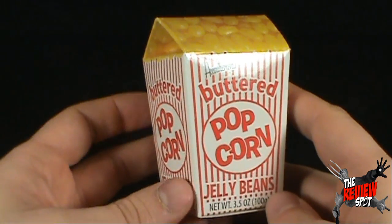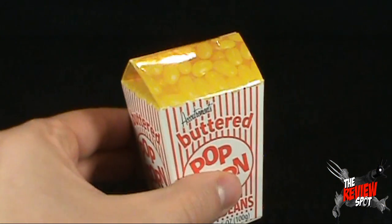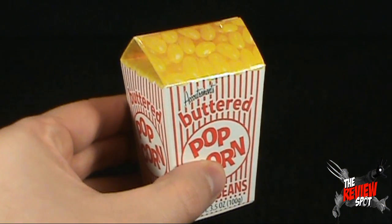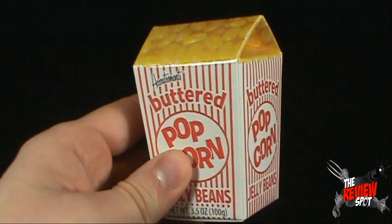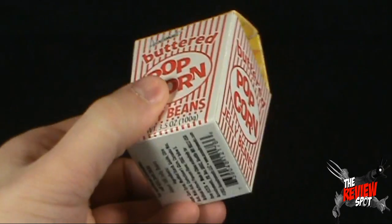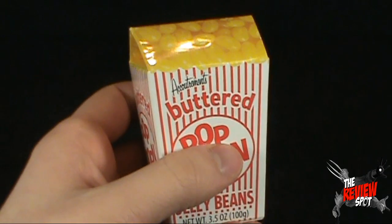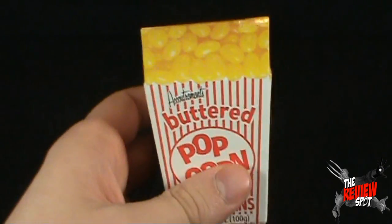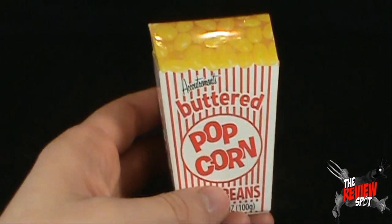What I really like about the package is the fact that it looks like a small bag of popcorn. A small bag of popcorn like this in a movie theater would cost you, oh, I don't know, $12, $14, $17 perhaps. You've got all the benefits of popcorn in a smaller size. You could take this in instead of buying the much larger bags of popcorn, and I'm sure your date would be just as happy.